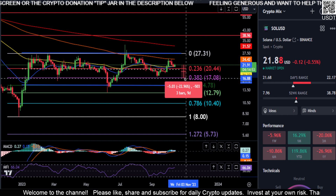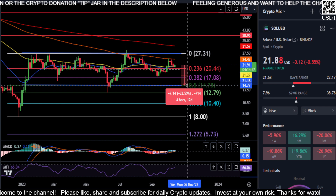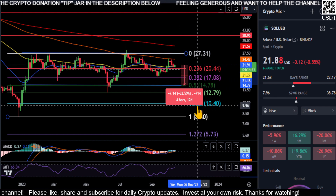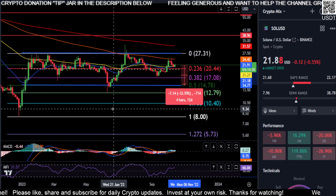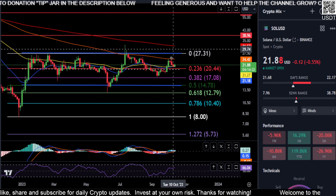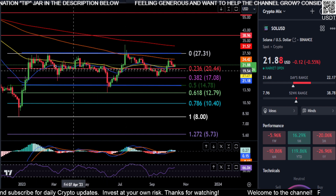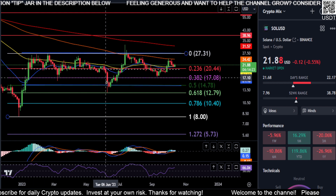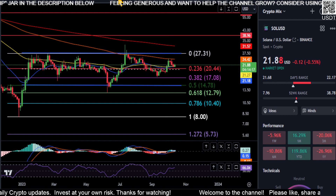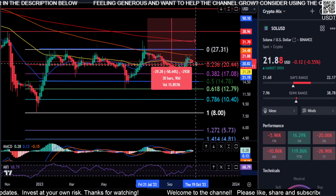Then the 0.382 at 17 for a 22% drop, and the bottom of the range at the 0.5 at about 14.70 for a 32% drop. Once we take that out, there's a good possibility we're coming down to fill the gap — look out below on Solana. As of right now, you're not doing anything. We could draw smaller Fibs or go to smaller time frames, but on the bigger picture, these levels give us much better support and resistance and potentially better investment opportunities on Solana. We'll leave it at that for now — peace out.